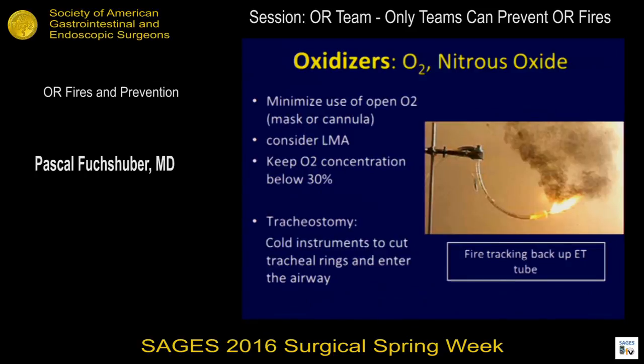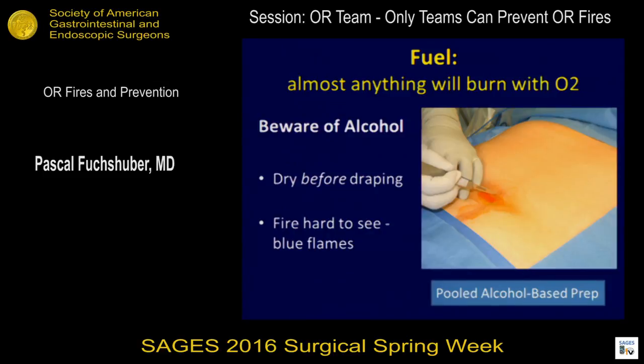When we are in a situation where there's high risk for fire, minimize the use of open O2 — don't use any oxygen supplementation. Consider intubation or protection of the airway on any case you do in the head and neck. Try to avoid anything that can cause ignition, like electrosurgical devices. Be aware of alcohol, especially pooled alcohol — once it starts burning, you actually can't see it because the flames are blue.